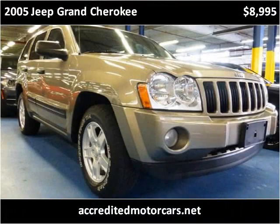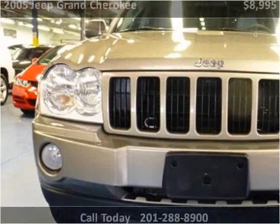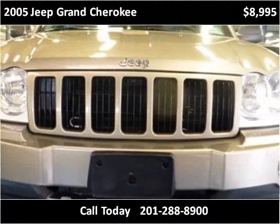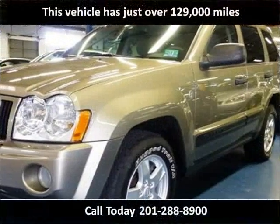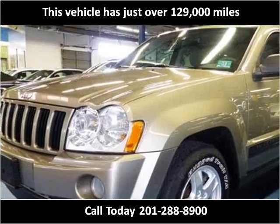This 2005 Jeep Grand Cherokee is available from Accredited Motor Cars. This vehicle has just over 129,000 miles.